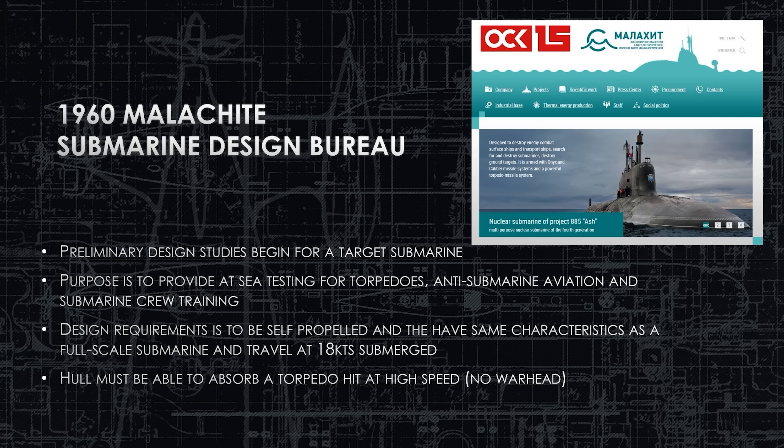The design requirements are that it must be self-propelled — it can't just be towed around as a target. It has to have similar characteristics to a full-scale submarine and a minimum submerged speed of 18 knots to provide realistic target simulation. Most importantly, the hull must be reinforced and able to absorb a torpedo hit at high speed with no warhead. The torpedoes when fully fueled weigh over two metric tons, a lot of energy hitting the outer hull, so they needed a clever design to absorb that energy without sinking the submarine.